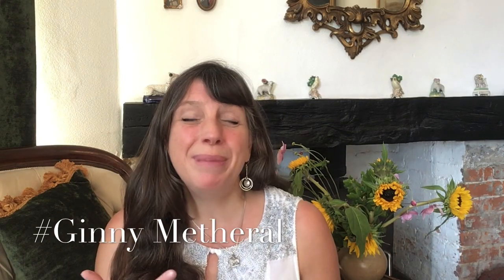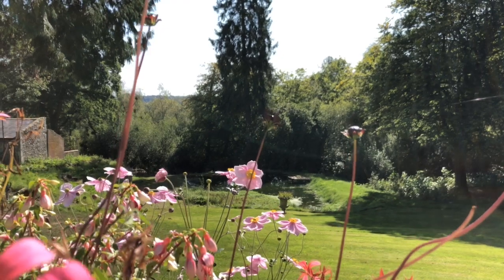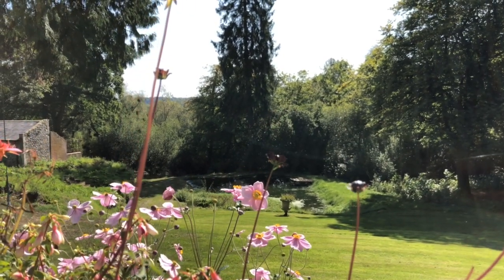Hello people, I'm Ginny Metheral. I'm a fourth generation traditional English witch and I live in the southwest of England in the beautiful Devon countryside, literally in the middle of nowhere — in the middle of a wood, actually. It's very pretty.